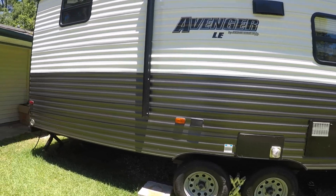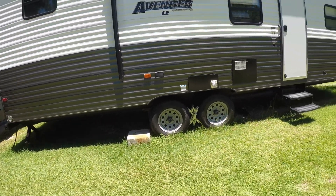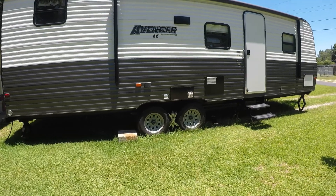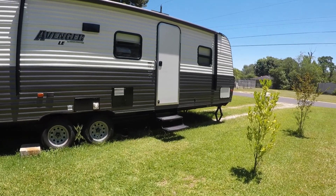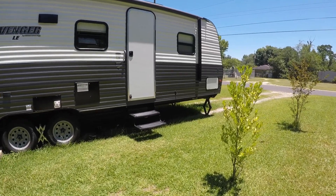The house is pretty well cleaned out, so we need to start doing a few minor repairs in there to get it ready to sell. Hopefully in another couple of weeks we'll be ready to get on the road.